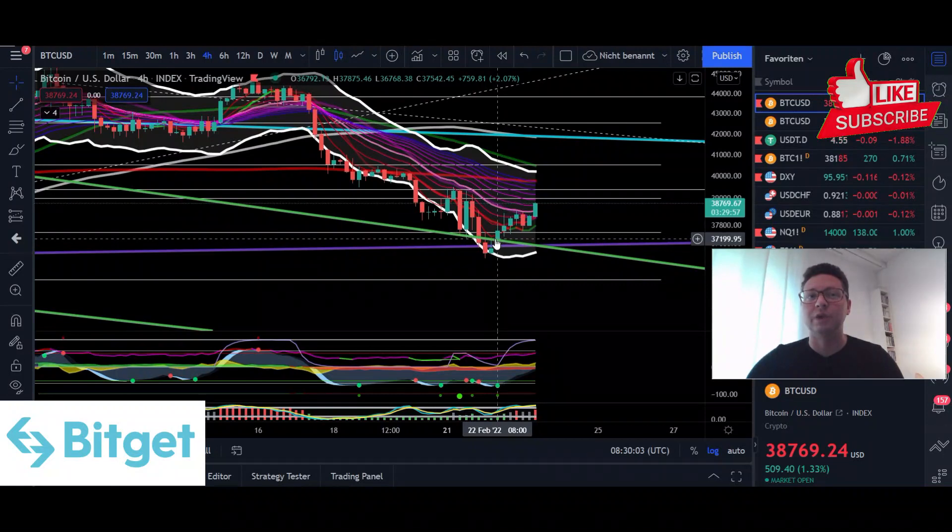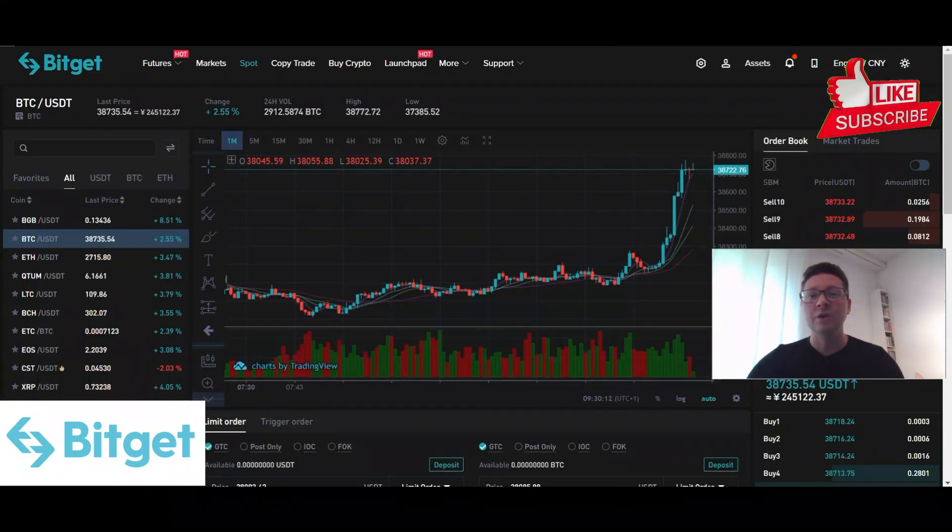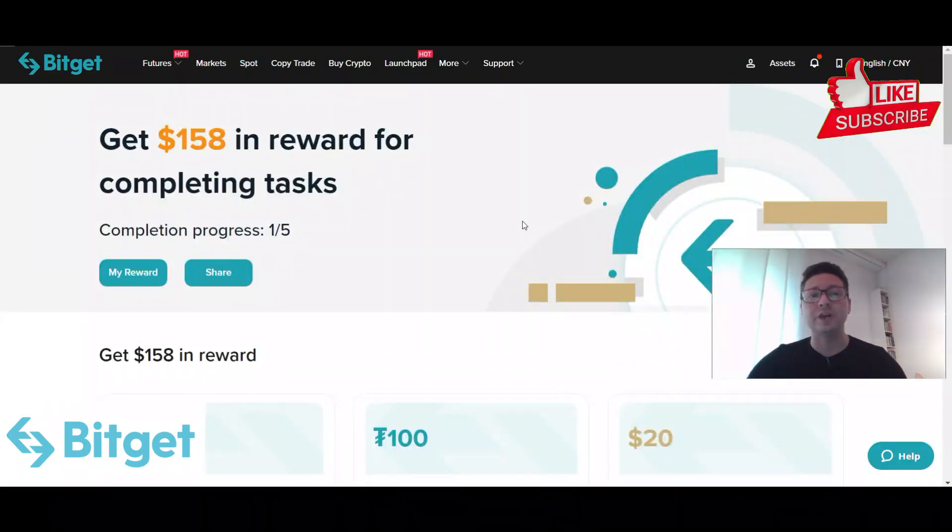At the end we'll also look into the DXY and Nasdaq. This video is brought to you by BitGet, where you can trade all the cryptos you want with up to 100x leverage. We have very high liquidity and very low fees. If you sign up with the link in the video description you can get up to $158 in trading bonus.